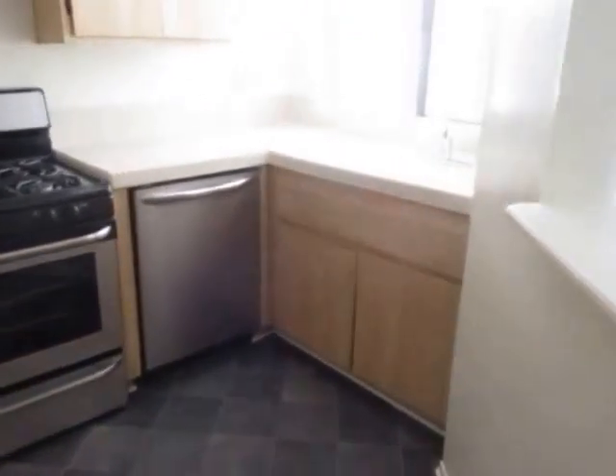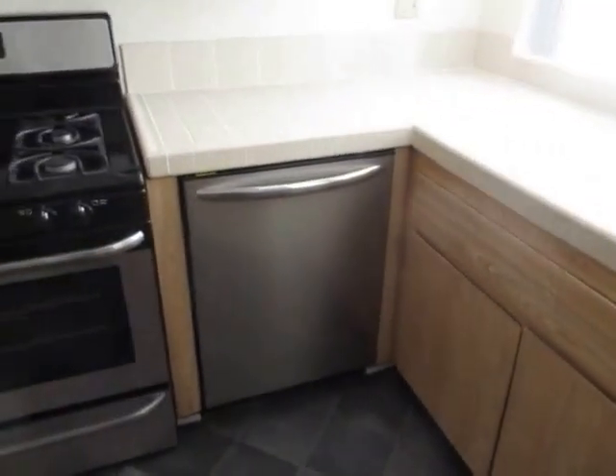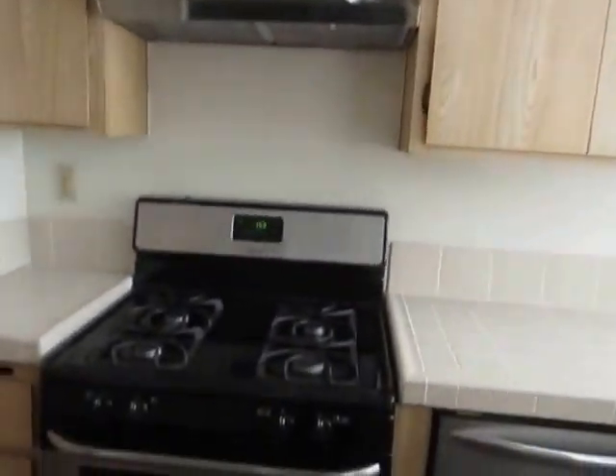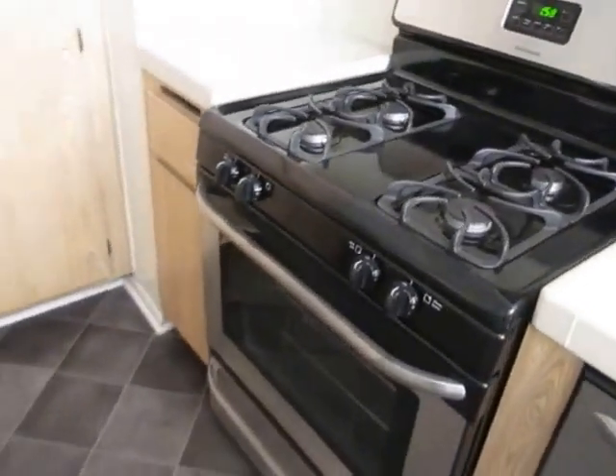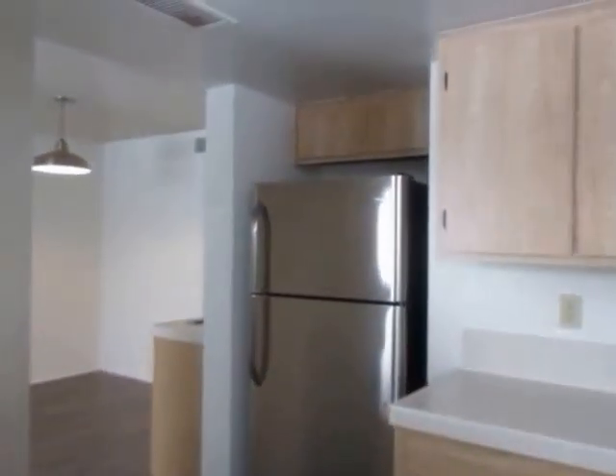This unit features a bright kitchen with classic tile counters, plenty of cabinet space, and stainless steel appliances, including a stove, dishwasher, and refrigerator.